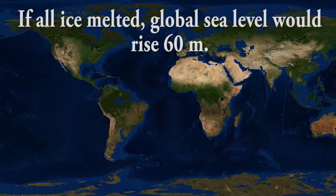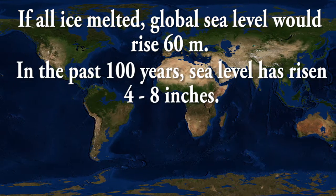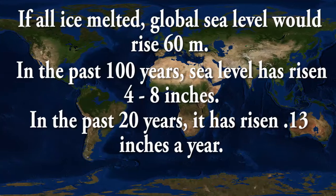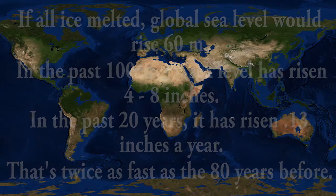If all of the ice melted, the global sea level would rise 60 meters. Over the past century alone, it has risen 4 to 8 inches. In the past 20 years, however, it has risen 0.13 inches a year — twice as fast as the 80 years before.